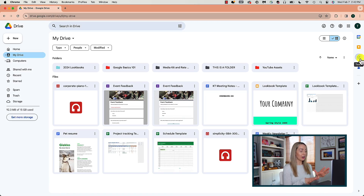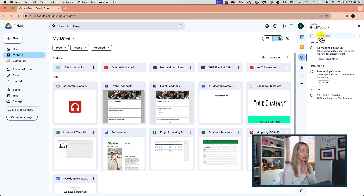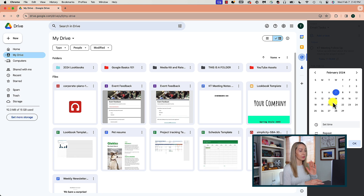Moving on to one of my favorite to-do list apps: Google Tasks. I've talked about Google Tasks a lot before, so if you want more than just a quick intro here, I've linked to those videos in the description below. If you live in Gmail and Google Workspace like I do, then look no further than Google Tasks. It's a free, simplistic task manager found in your suite of Google Apps.